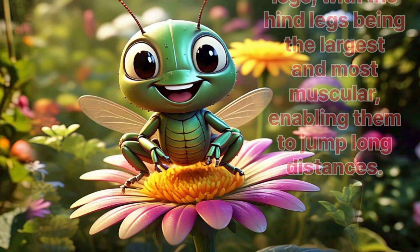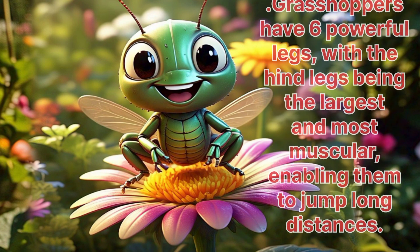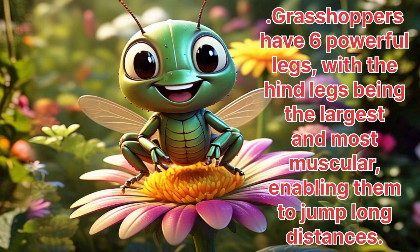Grasshoppers. Grasshoppers have six powerful legs, with the hind legs being the largest and most muscular, enabling them to jump long distances.